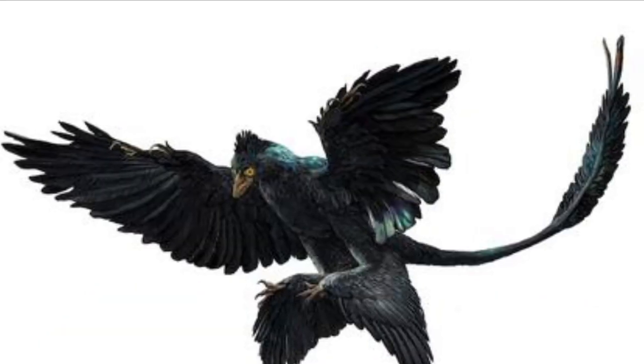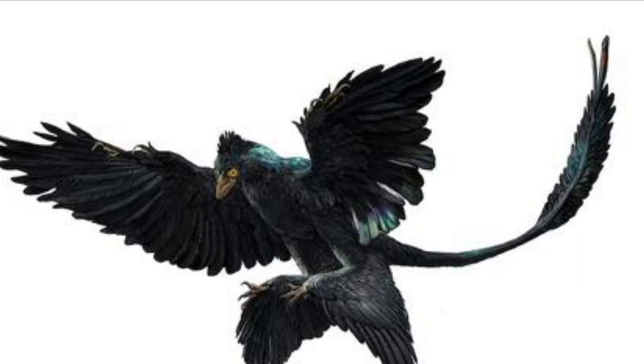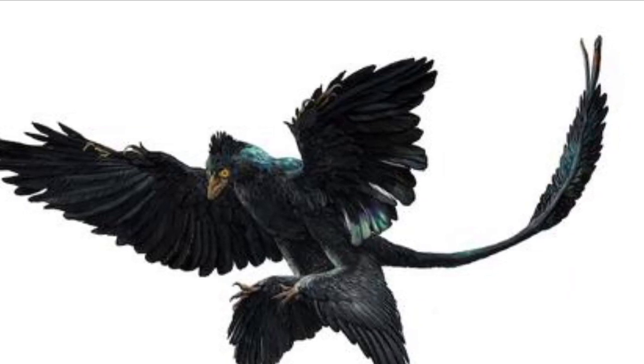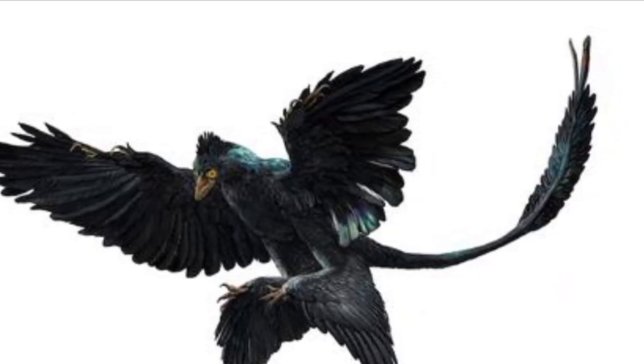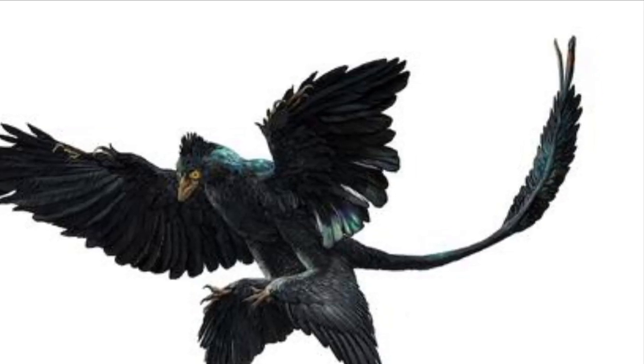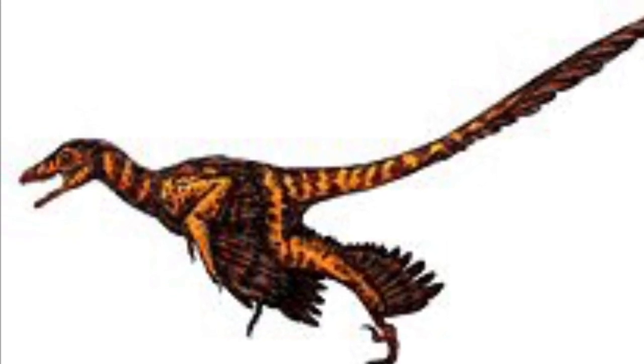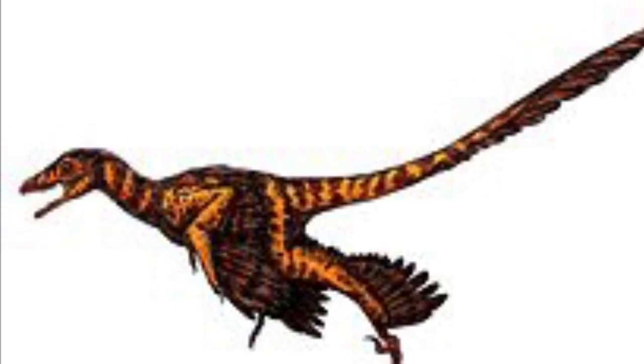What's even more fascinating is that we know the color of some of these dinosaurs. In the case of Microraptor, we know it had a blackish-blue feather coating, like crows and starlings, which is pretty cool if you think about it.